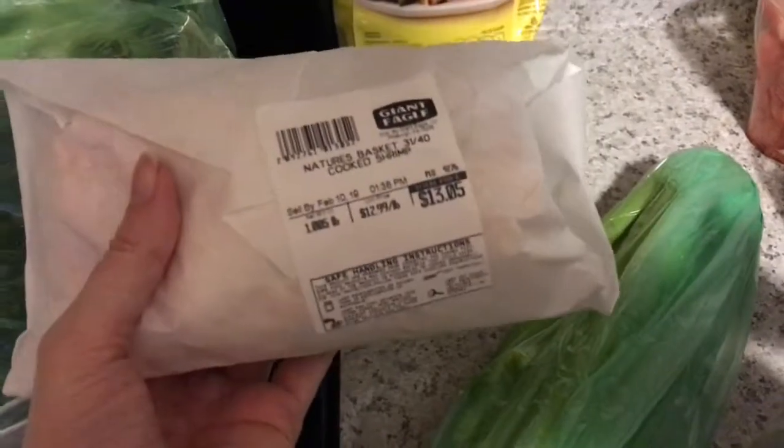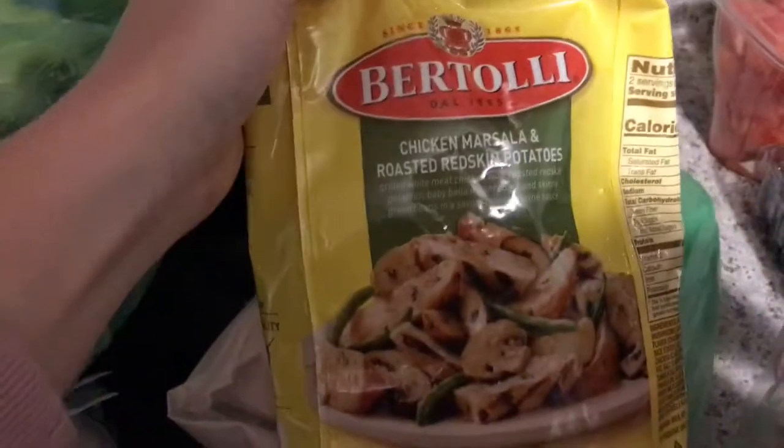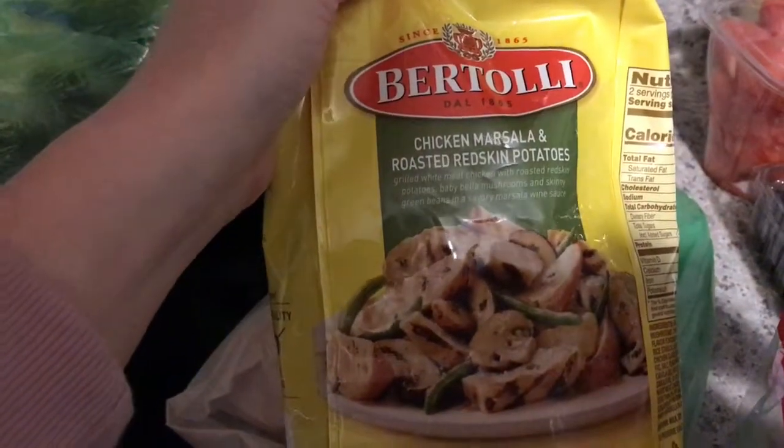I got two cucumbers. I got some Colby cheese. I got some honey maple turkey breast — my youngest loves turkey, so I got her that for turkey roll ups. And then I got some cooked shrimp. I got some chicken marsala and roasted red skinned potatoes — my husband's going to take this to work for a couple of days.